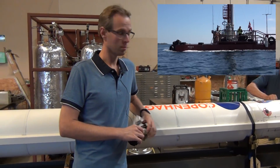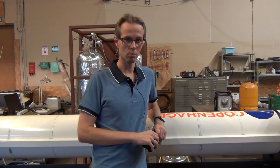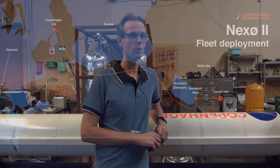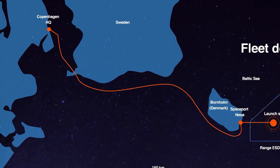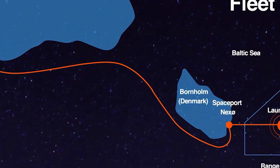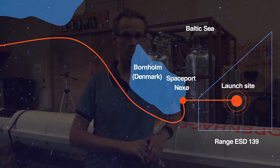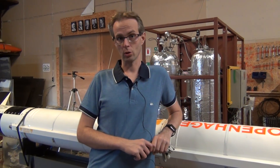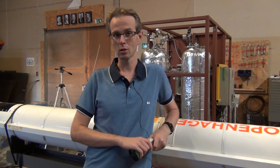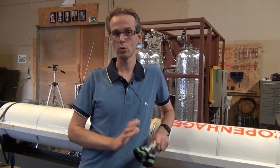Bulete will be towing both the rocket and the launch platform, and they will depart tomorrow, Wednesday, in the morning around 10am. They will arrive in Nexo around noon Thursday, and from noon Thursday it is hands down — everybody will be working around the clock more or less for hopefully a Saturday launch at around noon.